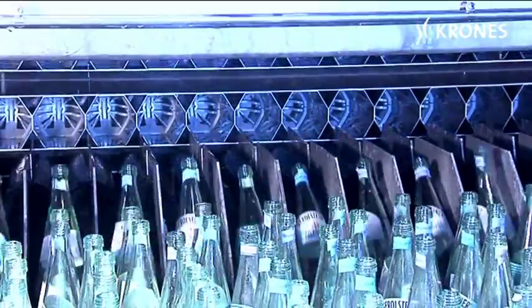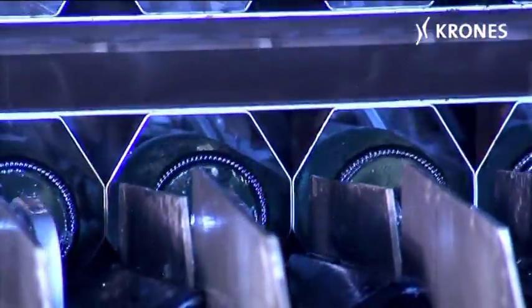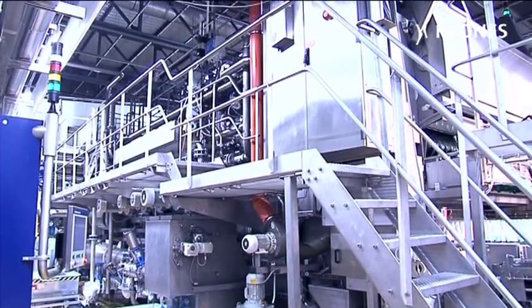Here, the bottles are distributed among the transport pockets and immersed in a hot caustic bath kept at 80 degrees. Over the course of six jetting phases, the bottles are gradually cooled down.